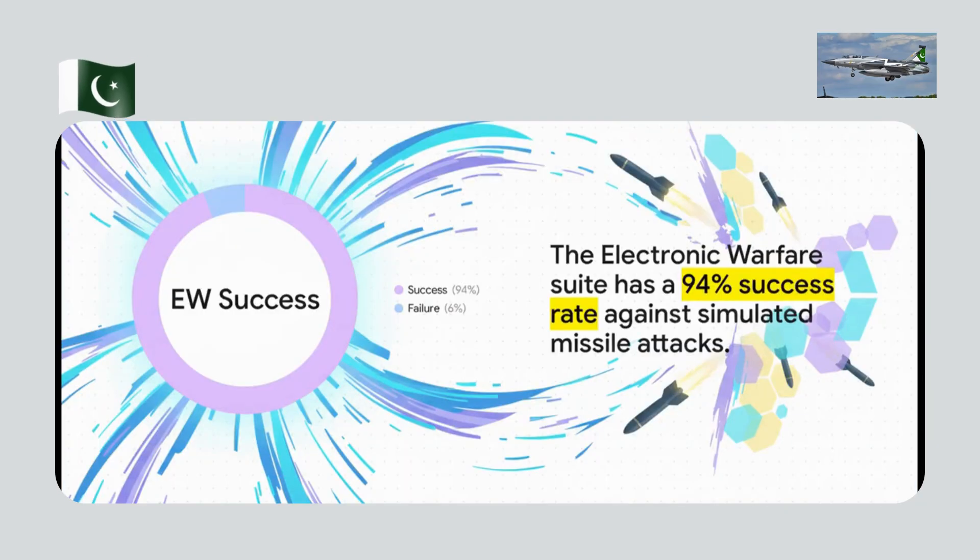Can the JF-17 survive? The jet has key features that make it a much harder target. Its radar signature is cut by 40% — on an enemy radar screen, it's designed to look less like a truck and more like a motorcycle. It also has a highly effective electronic warfare suite, and its engine's heat signature is suppressed by 35%, making it a ghost to heat-seeking missiles.